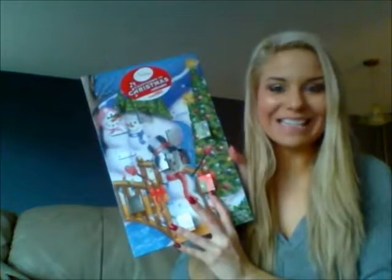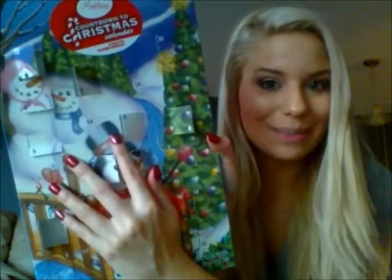Hey guys, it's Tracy and today is December 14th and we are going to open door number 14 and see what's inside. And it is right there where Mr. Snowman's hat is. So let's open it up and see what's inside.